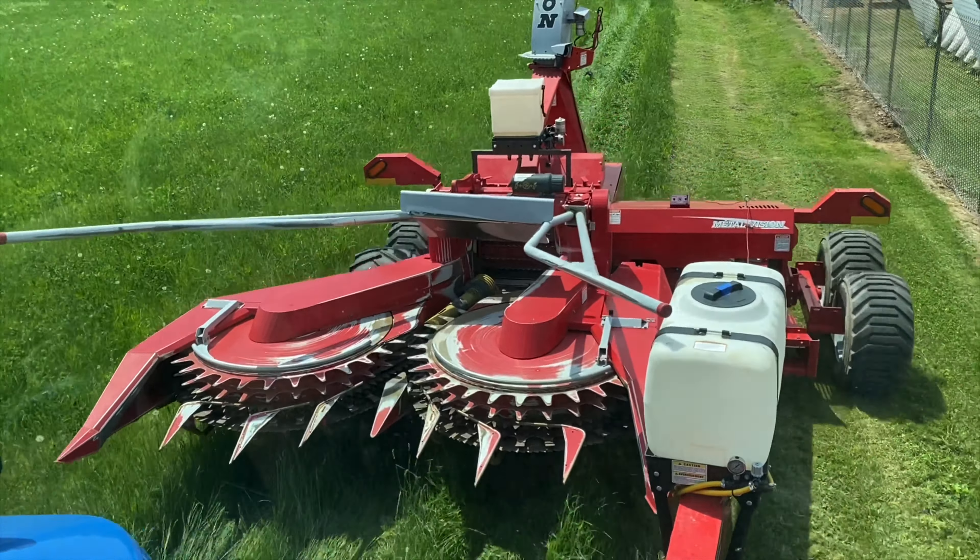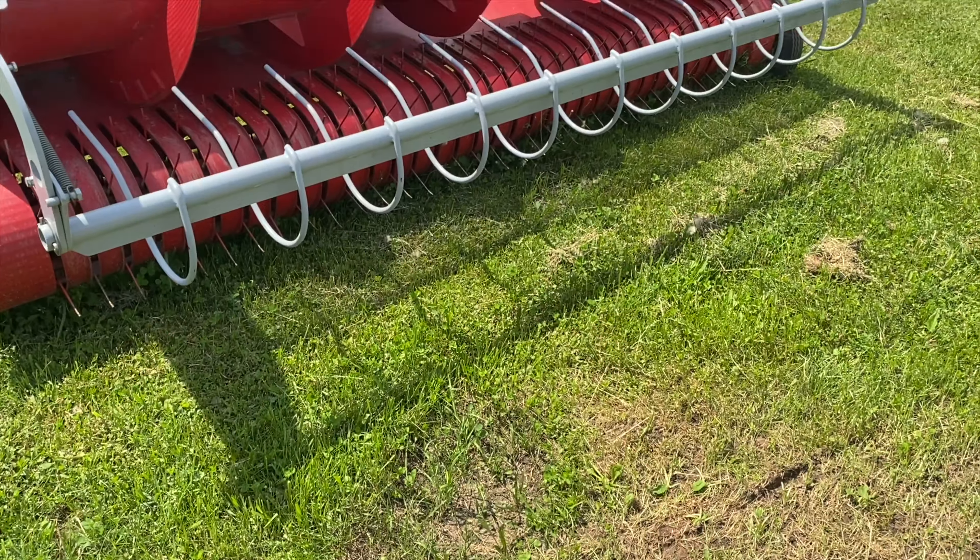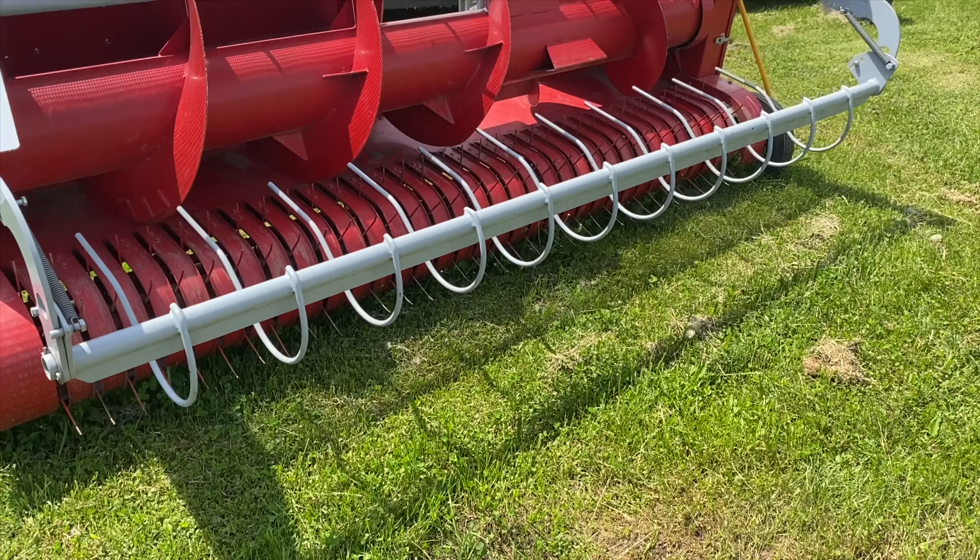This hard-to-come-by quality unit is steal of the week priced at just $69,500. We traded two of these units in from a customer and we only have one left, so hurry up and give us a call today before this one is gone.